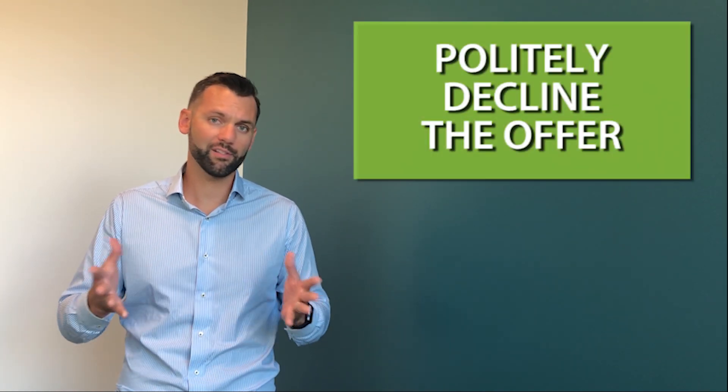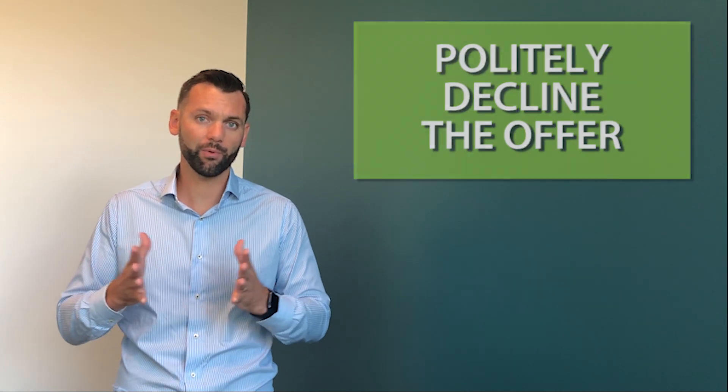And lastly, if we find out that this is just an unrealistic buyer, we'll just tell them that this is not the home for them and send them on their way to the next property.